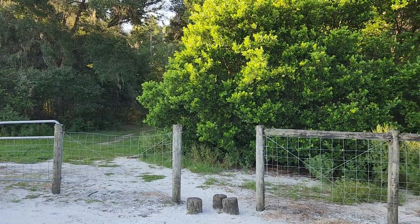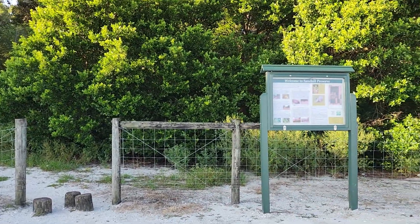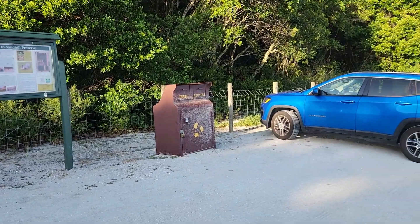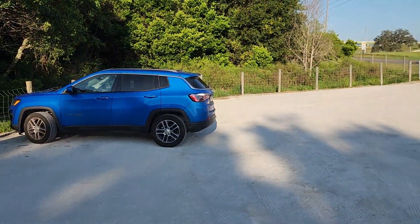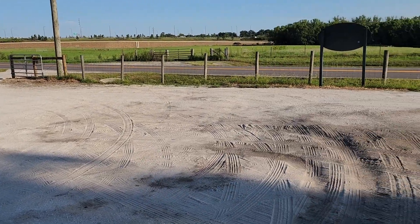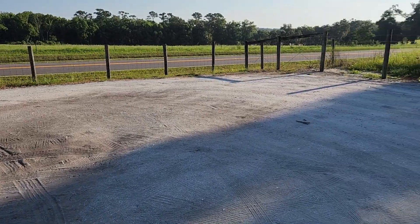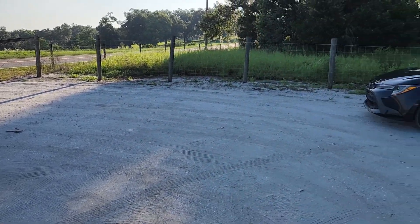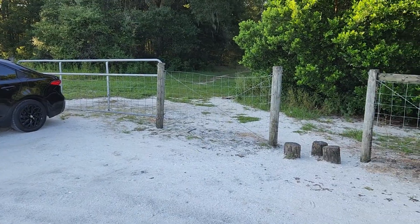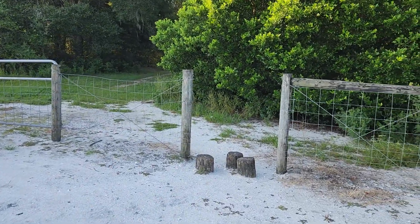All right folks, today we are at Sand Hill Preserve and as you can see it's got a simple improved parking lot made of sand and shell. The trail here is supposed to be about a mile, just a loop. So we'll see what we can see today.